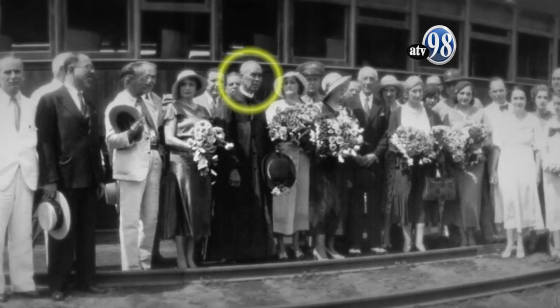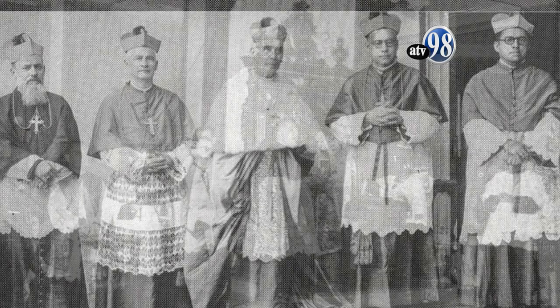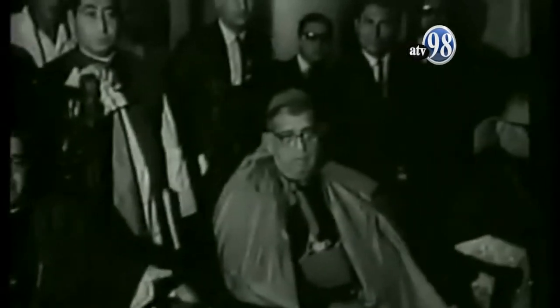La antigua Catedral fue testigo de grandes acontecimientos como el funeral de Monseñor Lescano el 6 de enero de 1952 y su sucesión por el Obispo Auxiliar Monseñor Alejandro González y Robleto como arzobispo de Managua, quien desempeñó este cargo hasta su muerte en 1968. El 16 de febrero de 1970 fue nombrado arzobispo de Managua por el Papa Pablo VI, Monseñor Miguel Obando y Bravo, quien hasta entonces era Obispo Auxiliar de Matagalpa y posteriormente nombrado Cardenal de la Iglesia Católica.